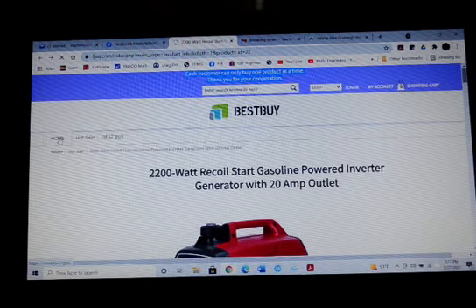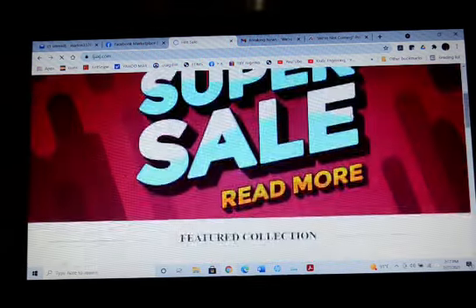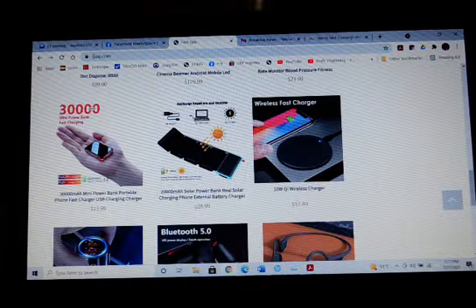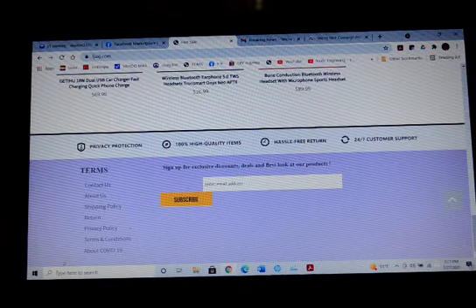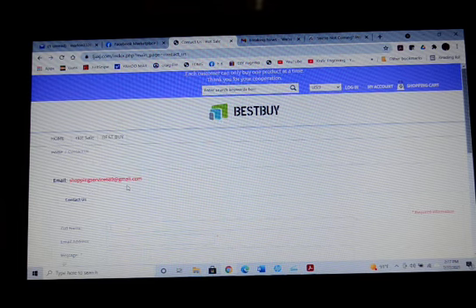The key signs on some of these is that they're using an email address that is completely free. Let's go to the contacts section — the email is ShoppingService689 at gmail.com. That is just not a legitimate website.